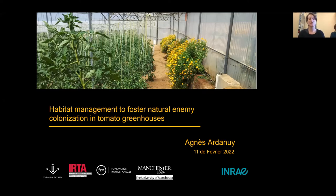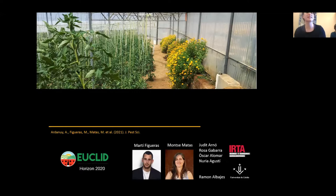I will present my results on habitat management to foster natural dynamic colonization in tomato greenhouses. This is a project done together with researchers at the University of Lleida and the IRTA entomology lab of IRTA in Cabrils, Catalonia. This work has been recently published in the Journal of Pest Science and was part of a Horizon 2020 project named TEUCLID, which dealt with the application of integrated pest management in Europe and China collaboration.